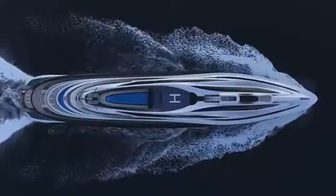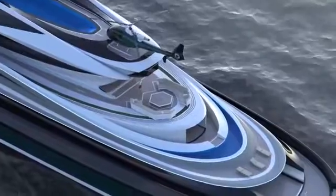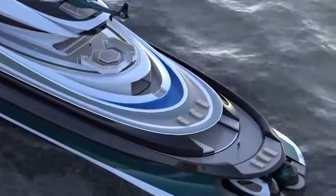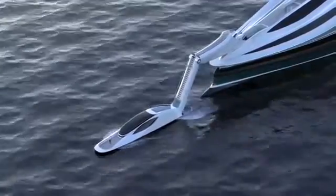The yacht itself has five decks for 60 passengers. Unfortunately, the Lazzarini Avangardia is for now just a concept, and they need at least $500 million from investors to bring it to life.